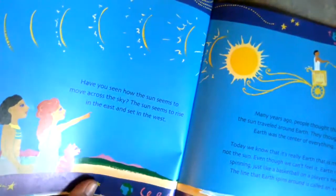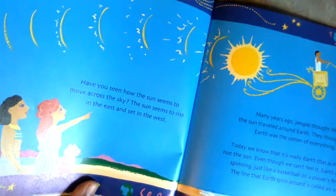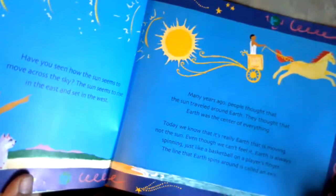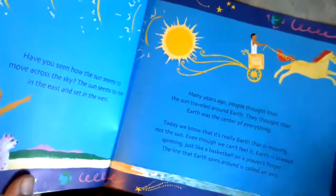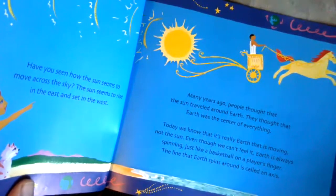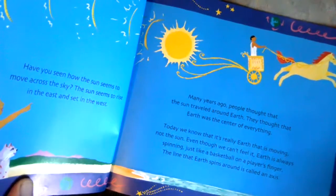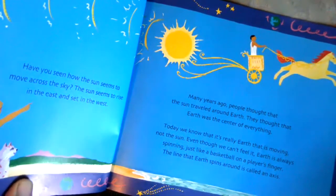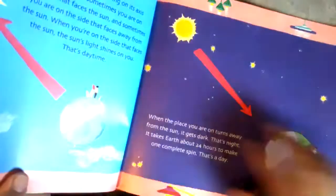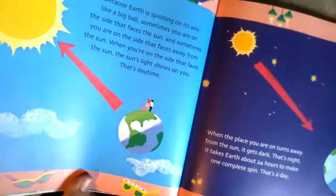Have you seen how the sun seems to move across the sky? The sun seems to rise in the east and set in the west. Many years ago, people thought the sun traveled around the earth, because they thought the earth was the center of everything. But today we know it's really the earth that is moving, not the sun. Even though we can't feel it, earth is always spinning. Earth spins on its axis like a big ball.